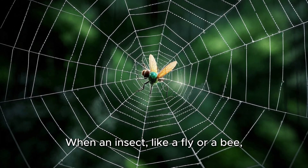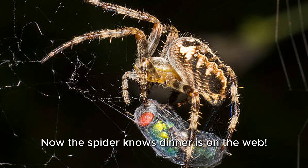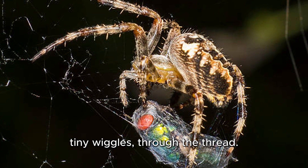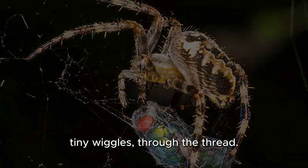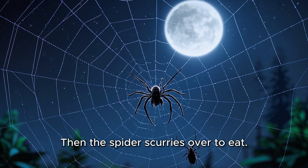When an insect, like a fly or a bee, bumps into it, they get stuck. Now the spider knows dinner is on the web. It feels the vibrations — tiny wiggles — through the thread. That tells the spider where its snack is hiding. Then the spider scurries over to eat.